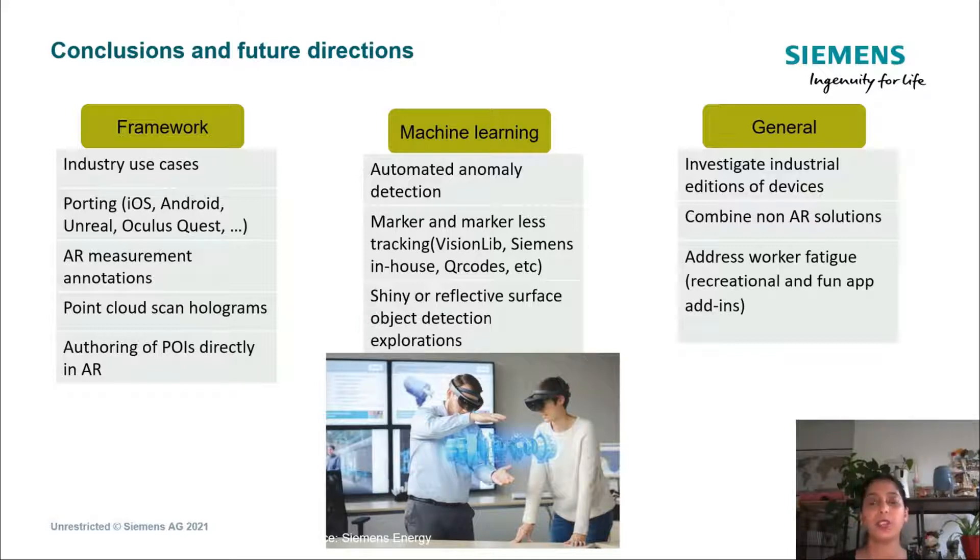Furthermore, measurements will help check fit and collision analysis, most of which is currently done using 2D software. In the field of machine learning, we hope to find solutions to tracking problems and train neural networks to do anomaly detection automatically. We are also investigating rugged devices meant for heavy dirt and high temperature environments to see how well they perform. Last but not least, we want to make use of the fun factor of AR to help workers reduce fatigue, perhaps by introducing gamification within the app or recreational timed pauses, which should also address the monotony of repetitive tasks.